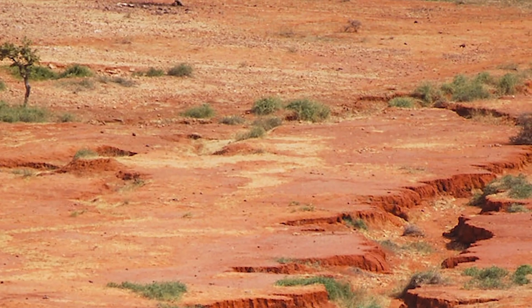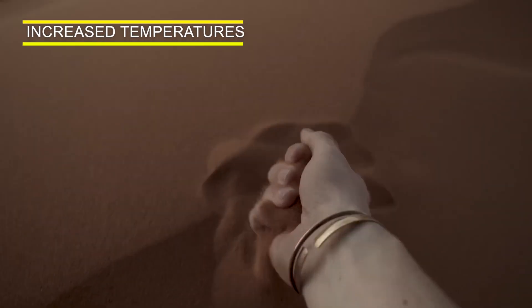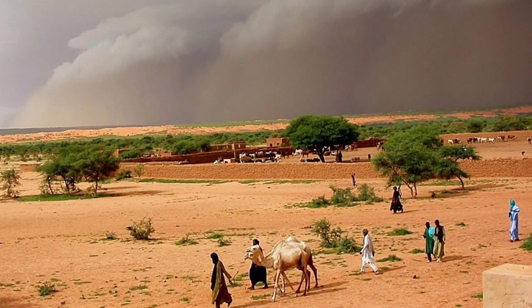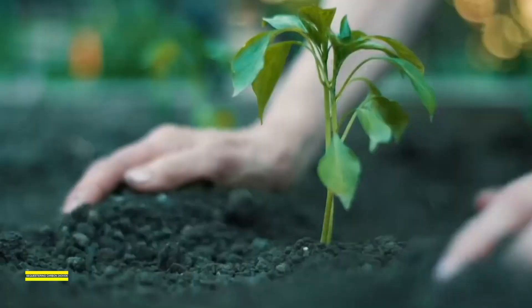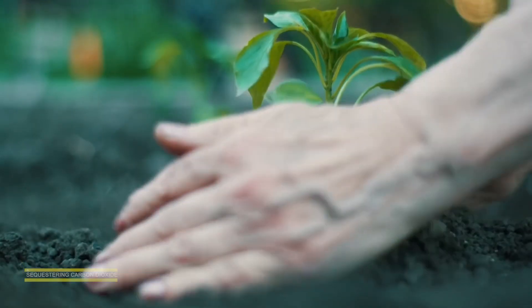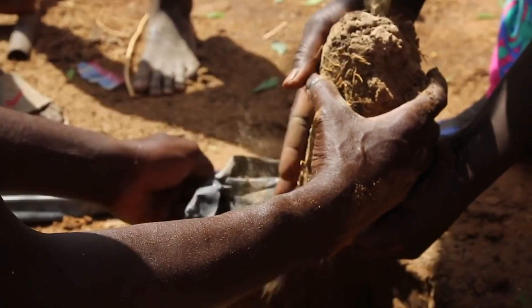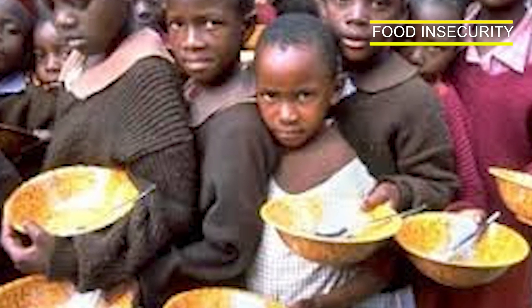The second problem is climate change. The Sahel region is particularly vulnerable to the effects of climate change, including increased temperatures, decreased rainfall, and more frequent drought. The Great Green Wall aims to mitigate the effects of climate change by sequestering carbon dioxide through reforestation, reducing the impact of desertification, and promoting sustainable land use practices.